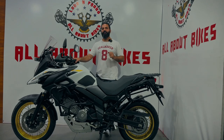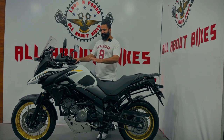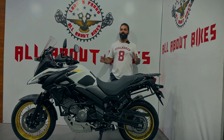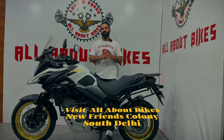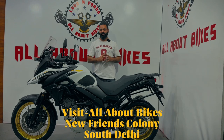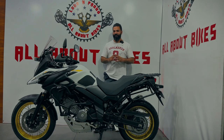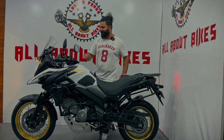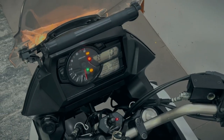The last bike you saw was a 2019 model — this bike is a 2022 model. I know this bike is hard to find anywhere, it's very rare. But you can get it at All About Bike, South Delhi, New French Colony. And it's a 2022 model, fully loaded with lots of accessories. In terms of kilometers, to be precise — 9,400 kilometers.